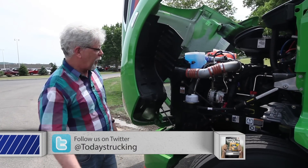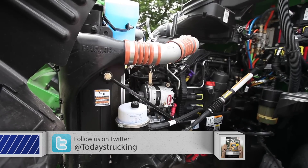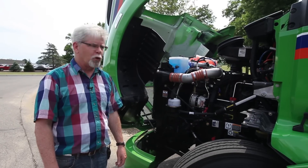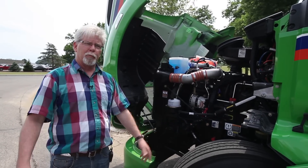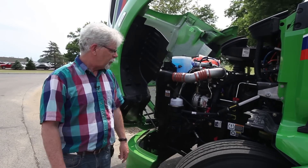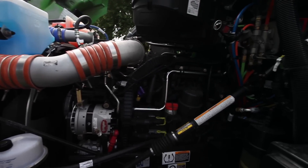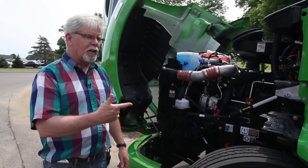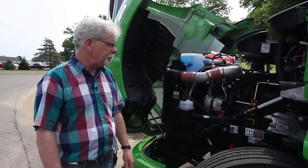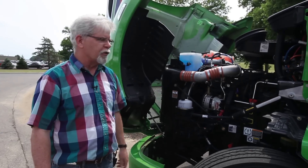Up front we've got Paccar's MX-13 engine — 13 liters, available in ratings of up to 500 horsepower and 1,850 pound-feet of torque. That's big for a 13-liter, and it's about 300 pounds lighter than the 15-liter block that sometimes goes under this hood, so that's a big advantage in weight savings. What you won't see up front is a clutch pedal linkage, because there's no clutch. This is the new Eaton Advantage automated transmission behind the MX-13 — the clutch is electronically actuated, so there's no linkage visible and no foot pedal inside.